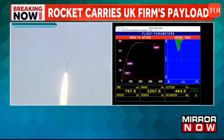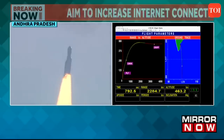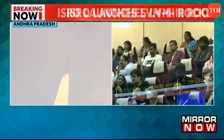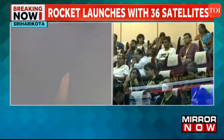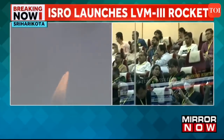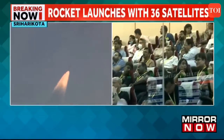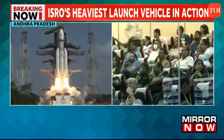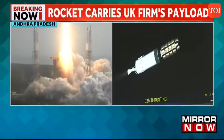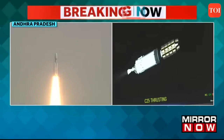OneWeb is a global communications network powered from space, enabling connectivity for governments, businesses and communities. OneWeb's Gen 1 satellite constellation comprises 648 individual satellites placed in low Earth orbit. India's Bharati Enterprises serves as a major investor and shareholder in OneWeb. This is OneWeb's 18th launch and its third this year.